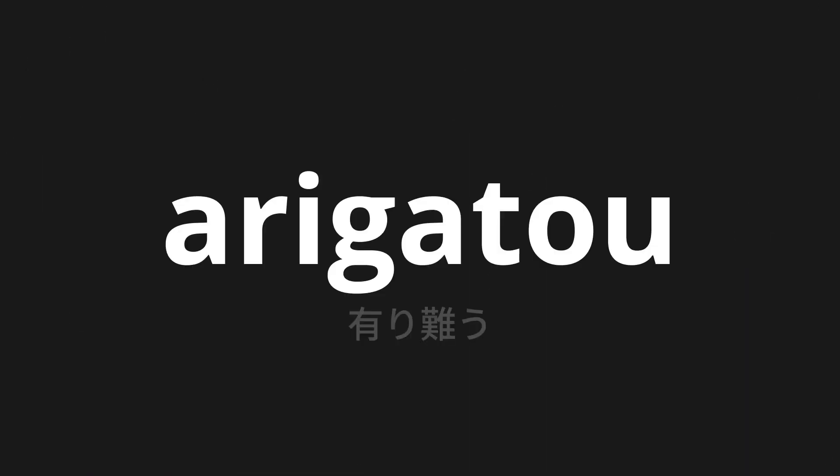Welcome to this pronunciation video. Today, we will be focusing on a new word that you might find challenging or intriguing. So let's dive into today's word: Arigato, which means thank you in Japanese.